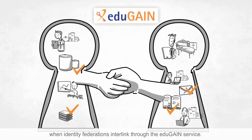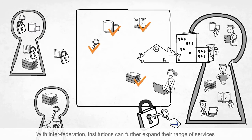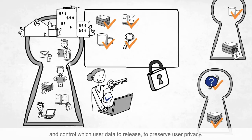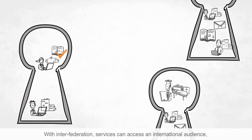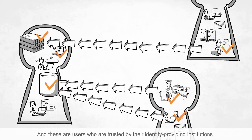All these benefits are taken to an international level when identity federations interlink through the EduGain service. With inter-federation, institutions can further expand their range of services to include those from other federations. Institutions can also choose only trusted services and control which user data to release to preserve user privacy. With inter-federation, services can access an international audience, again at a lower cost per user, and these are users who are trusted by their identity-providing institutions.